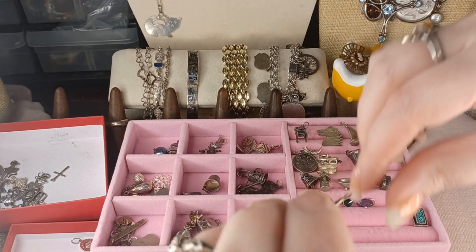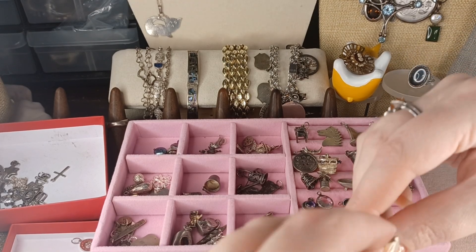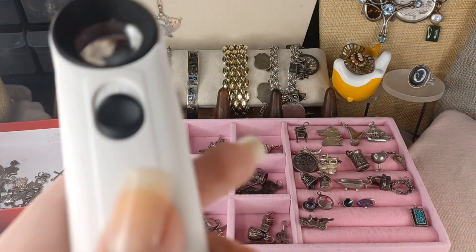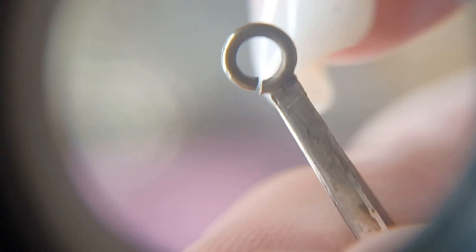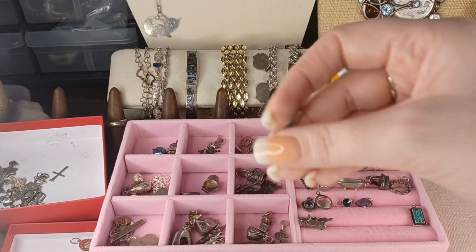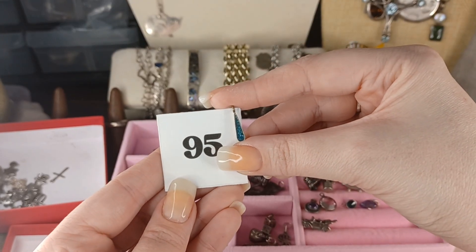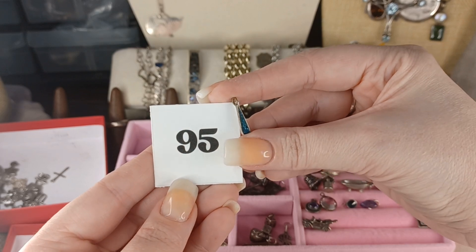Number 95 is a turquoise chip inlay sterling charm. I don't see markings on this one. It's a little bit bigger than the others, and it has an affixed ring that opens so you can put it right on your bracelet — or I can give you a jump ring. There may be a tiny drill hole at the top, but I'm not certain. Number 95 is $5.